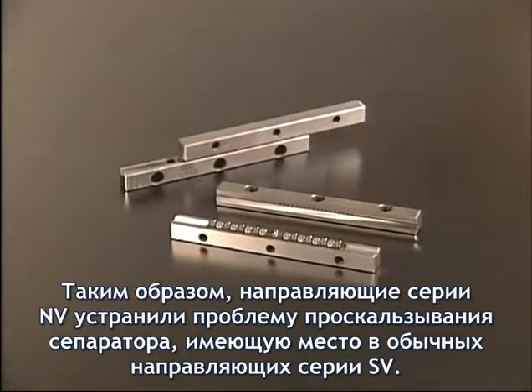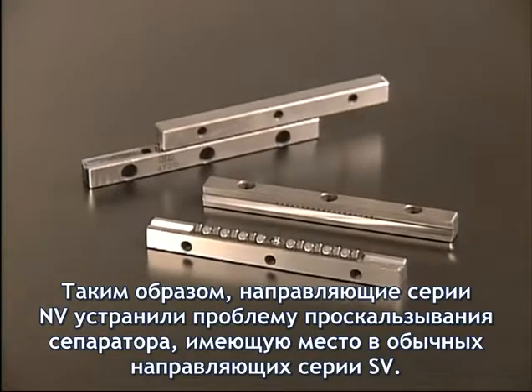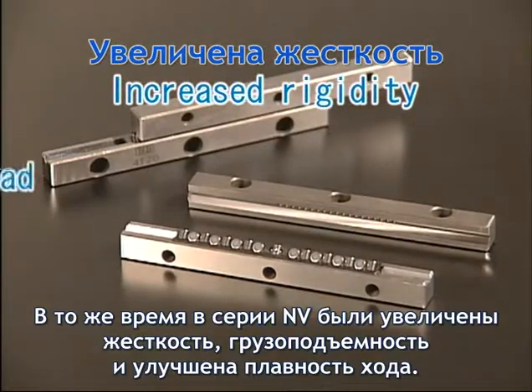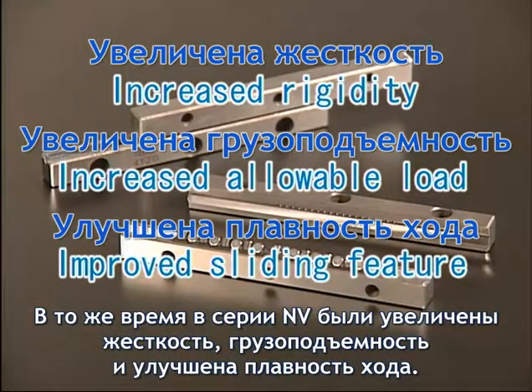As such, the Stud Roller NV-Type has successfully eliminated the problem of retainer deviance inherent in the conventional SV-Type. At the same time, increased rigidity, increased allowable load, and an improved sliding feature have been realized.